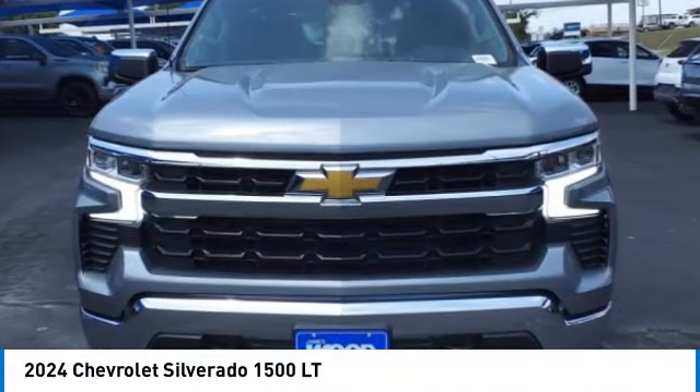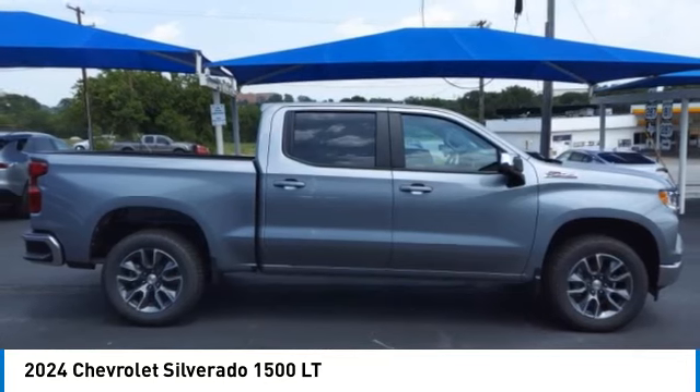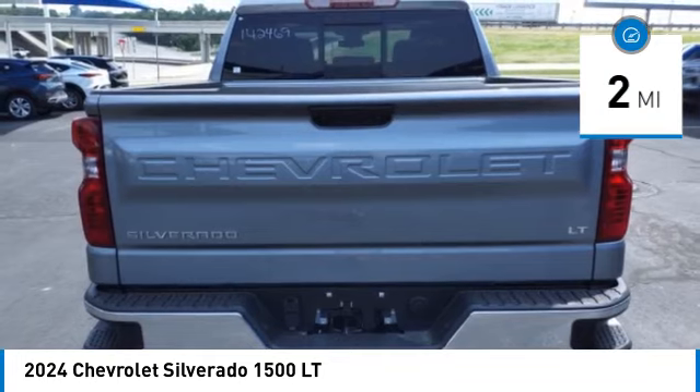Come test drive the 2024 Silverado 1500. The Chevy Silverado 1500 has the lowest cost of ownership of any full-size pickup. This vehicle has less than 100 miles.